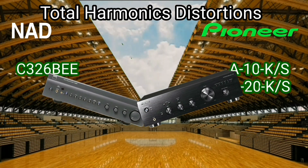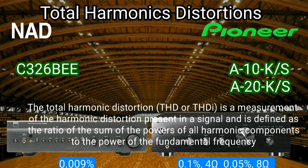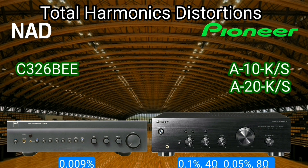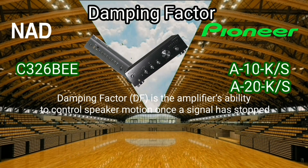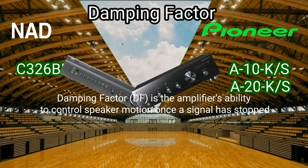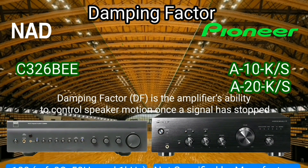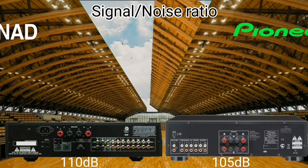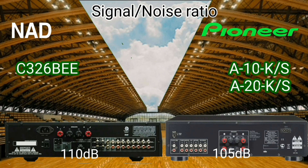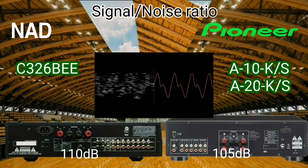Every electronic equipment that has a frequency and amplitude must have a total harmonic distortion (THD) that cannot be eliminated but can only be suppressed. The damping factor (DF) is the amplifier's ability to control speaker motion once a signal has stopped — for the NAD it is 100, while the Pioneer does not release this data in the manual. The NAD has a signal-to-noise ratio of 110 dB while the Pioneer has 105 dB; the higher the ratio, the better the quality.